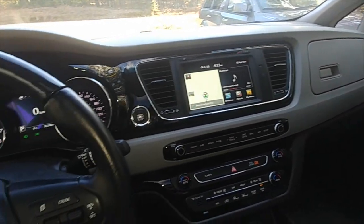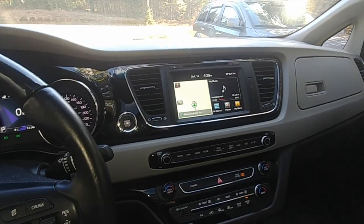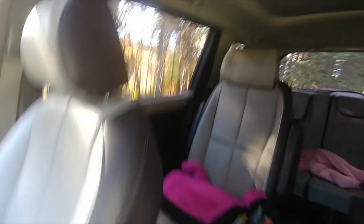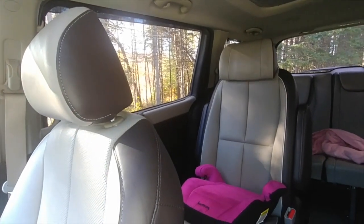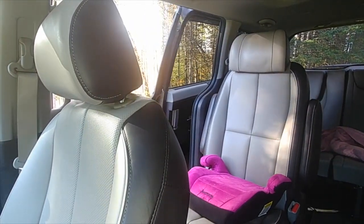There's a recall on the van for the rear power sliding doors. I started having problems with them, but I just want to show you what it's doing. So I'm going to open that back door — watch it not do it now because I'm recording it.